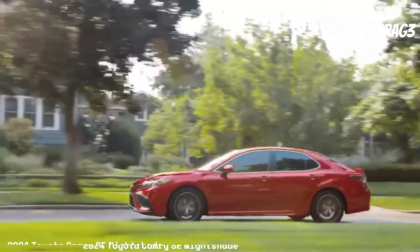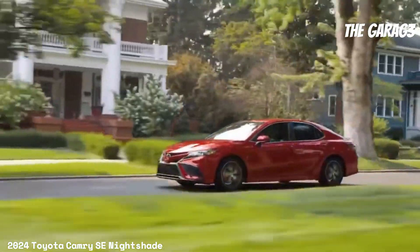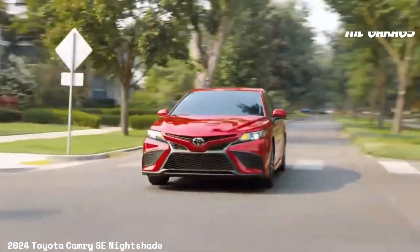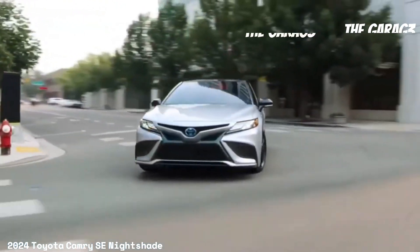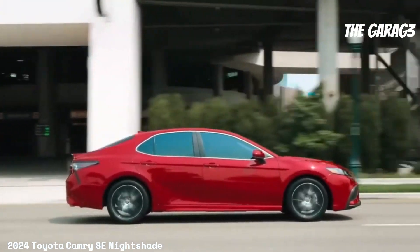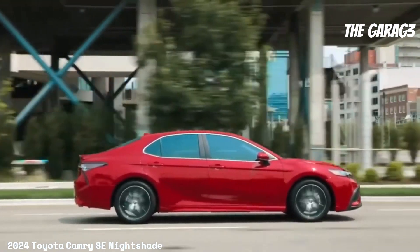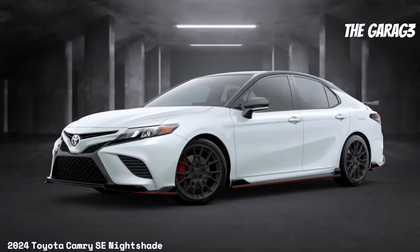Safety features include Toyota Safety Sense 2.5 Plus (TSS 2.5+), radar-based dynamic cruise control (DRCC), the Star Safety System, 10 airbags, and blind spot monitoring (BSM) with rear cross-traffic alert (RCTA).